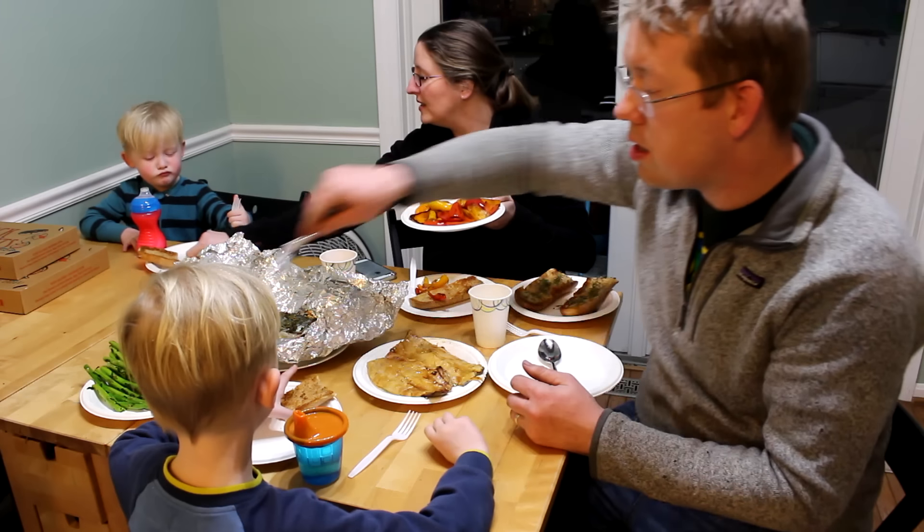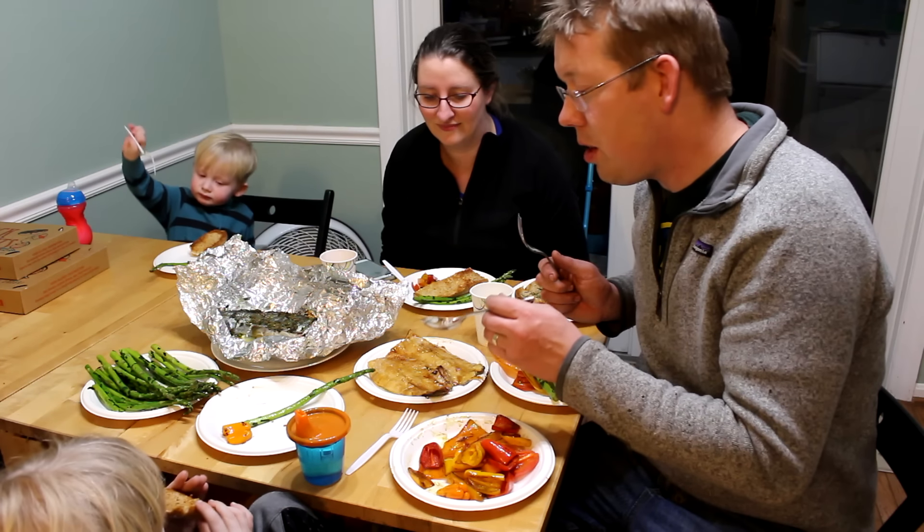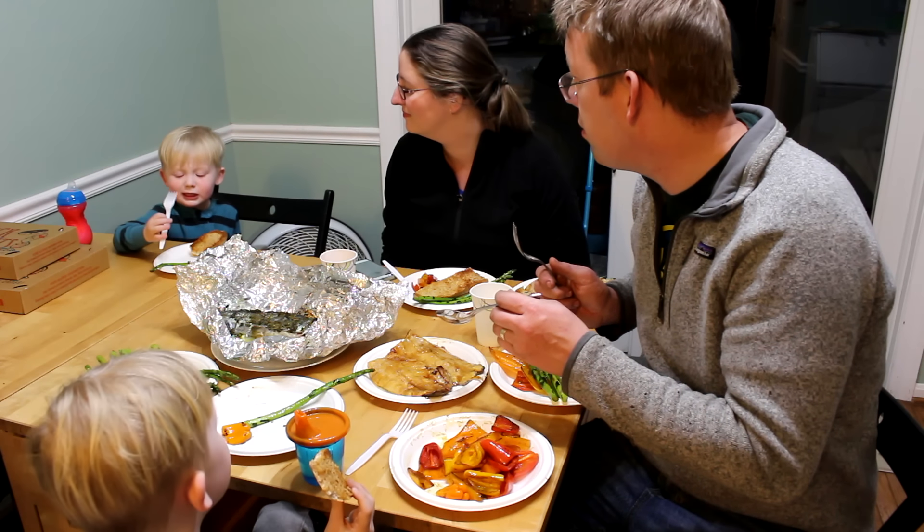It's dinner time. Do you want some asparagus? Now we have the trout — it has lemon and herbs on it. Do you want the trout that has sugar on it? Who wants the one with sugar on it?